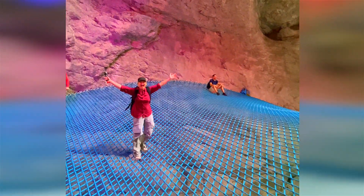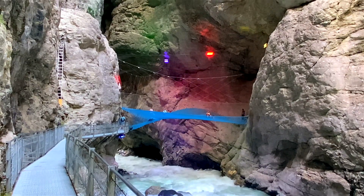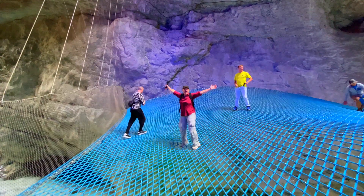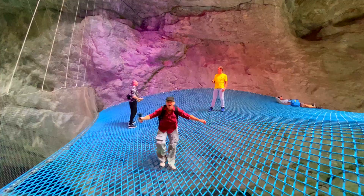A highlight of the Grindelwald Glacier Gorge is the 170 square meter spiderweb spanning across the rushing water. You get to stand right over the river, and it's so cool. It's a fun adventure for the whole family, and kids will especially love it — but it will bring out the kid in you too.